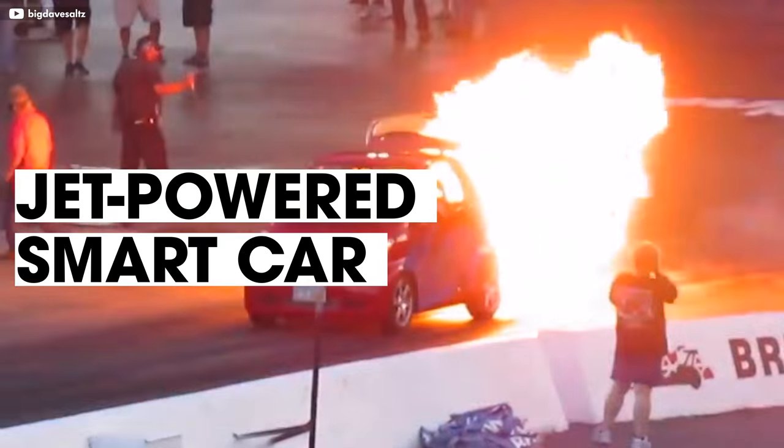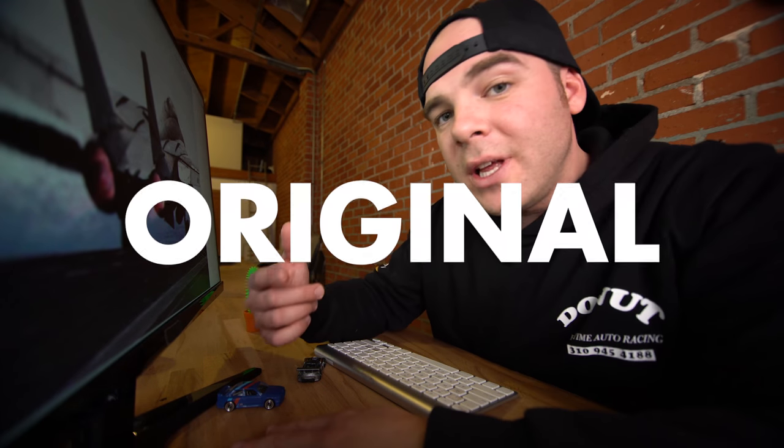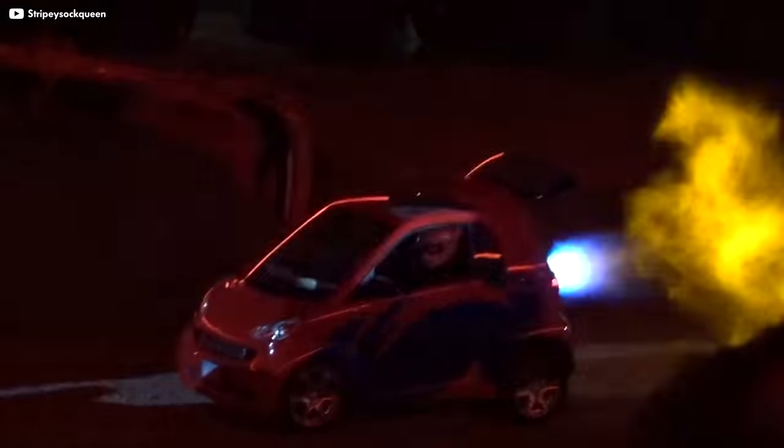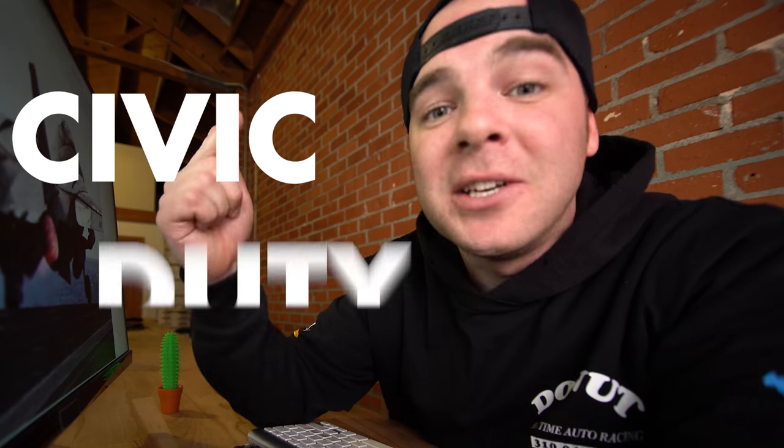Number seven: a jet engine in a tiny go-kart is pretty ridiculous, but this jet-powered Smart Car coming in at number seven is even more mind-boggling. It's street legal because it has its original engine and transmission for easier transport. It wasn't quite a drag racing sleeper, if it wasn't for the obnoxiously large jet engine sticking out of the passenger seat. Sitting next to a jet engine doesn't really seem like the best idea, but I can't think of a better way to blast past someone clogging up the fast lane than by kicking on the afterburners. That's not road rage — that's a civic duty.